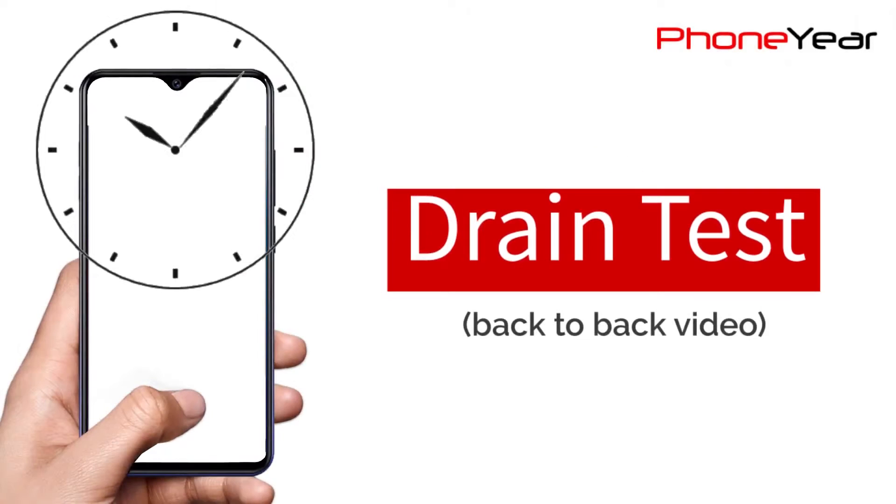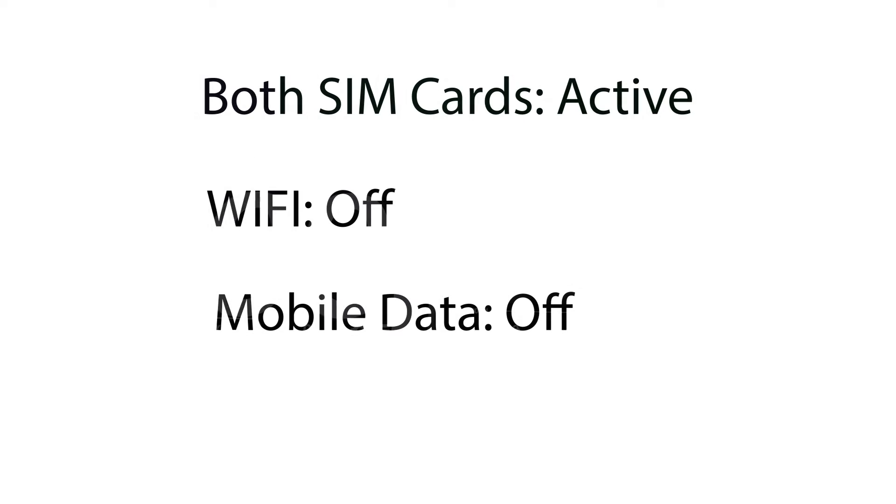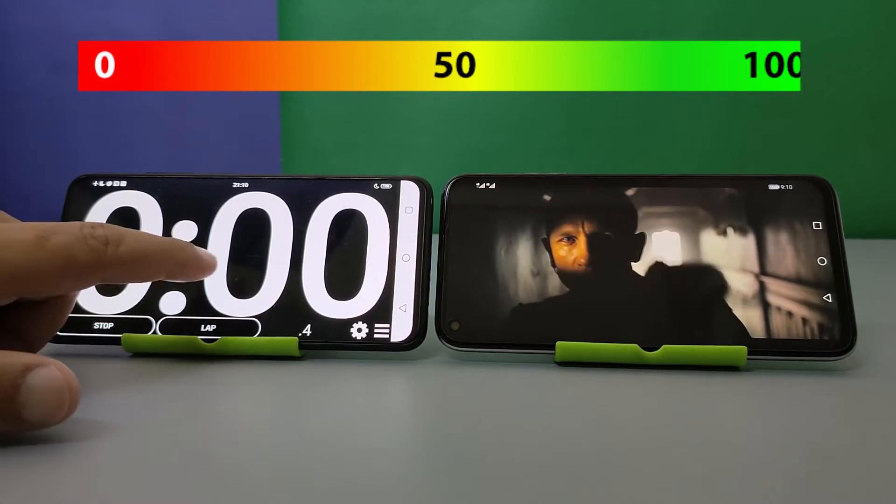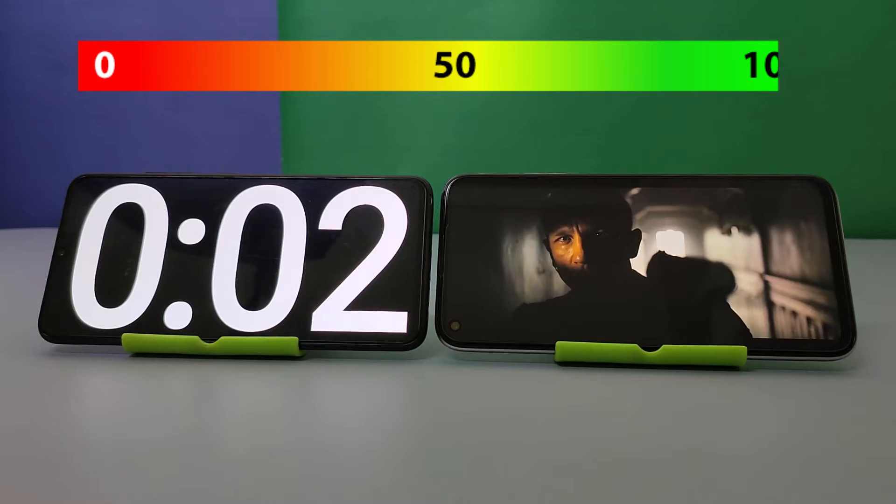Now it's time to drain the entire battery by running a 1080p video back to back. I have set the volume to full and brightness at 50%. I have turned off the mobile data and WiFi while both the SIMs are inside. There are two options in the screen resolution setting area of the phone — out of 720 and 1080, I have chosen the latter one.